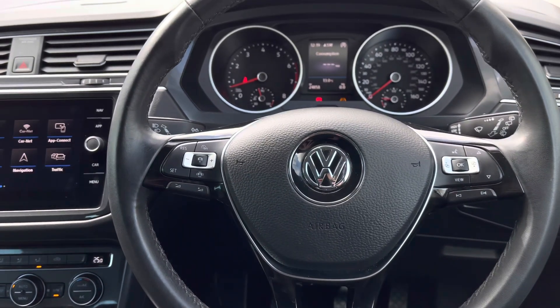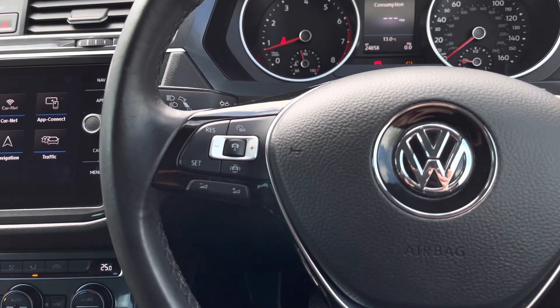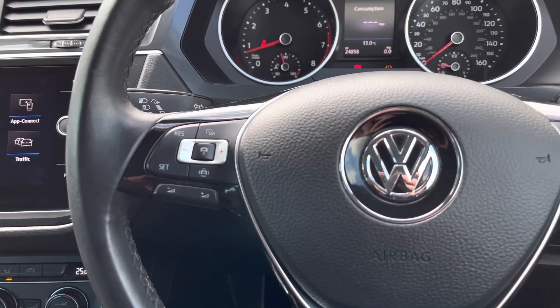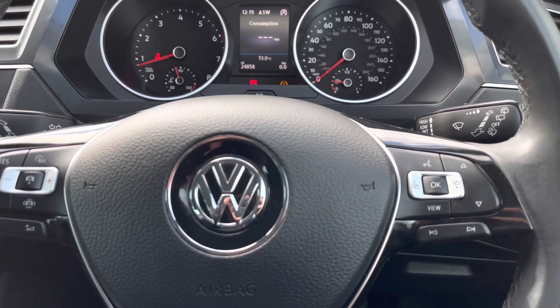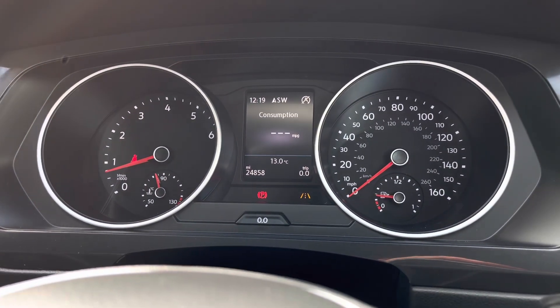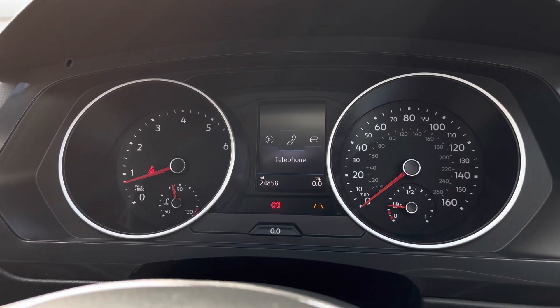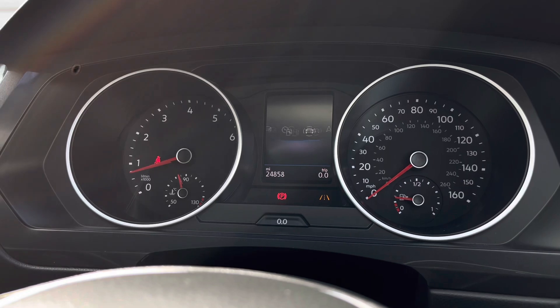Moving on to your multi-function steering wheel, here we can access some of the car's features whilst keeping your focus directly ahead. On the left we can access your adaptive cruise control, which will make those long stretches on the motorway more relaxing. Using the controls on the right side of the wheel, we can customise what you want to see in your digital dash display.